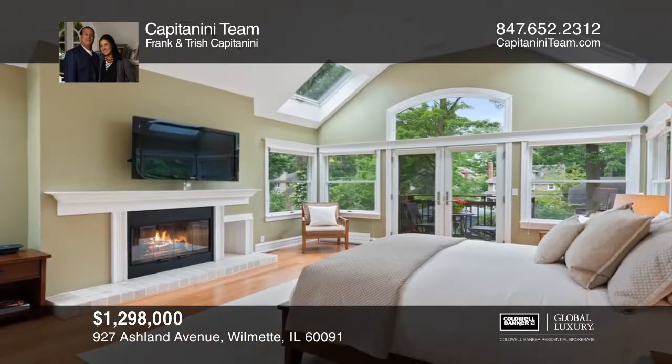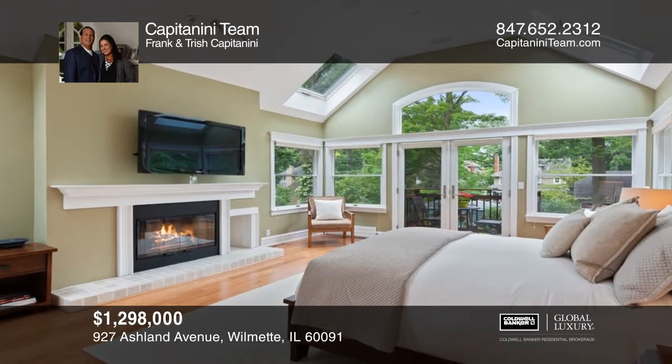The master suite has a walk-in closet, balcony access, and a spa bath.